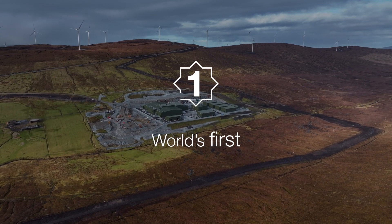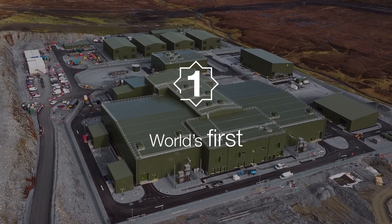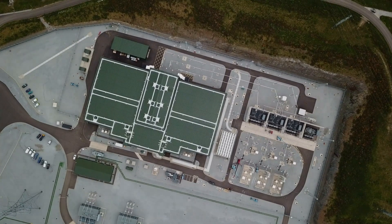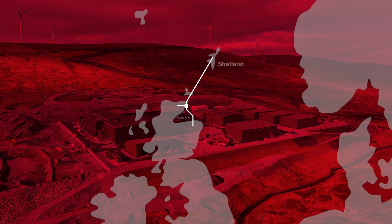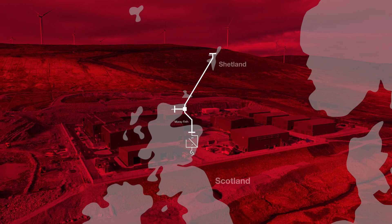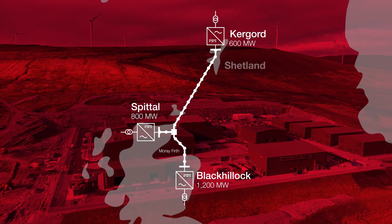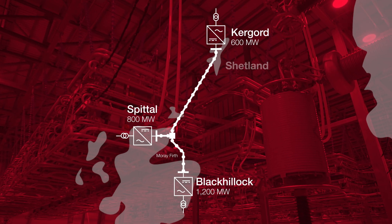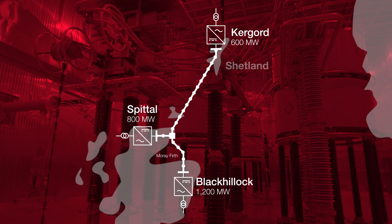Integrating remote island wind energy generation, including provision for future expandability, enabled by our leading-edge expertise in multi-terminal DC design. The multi-terminal solution allows power to flow in multiple directions with minimal power losses, providing maximum flexibility, power reliability and supply security for both Scotland and England.